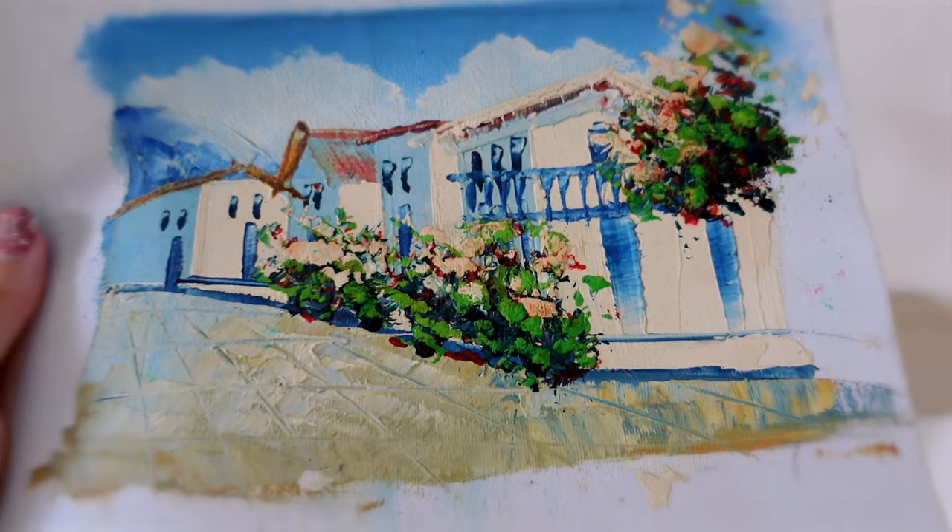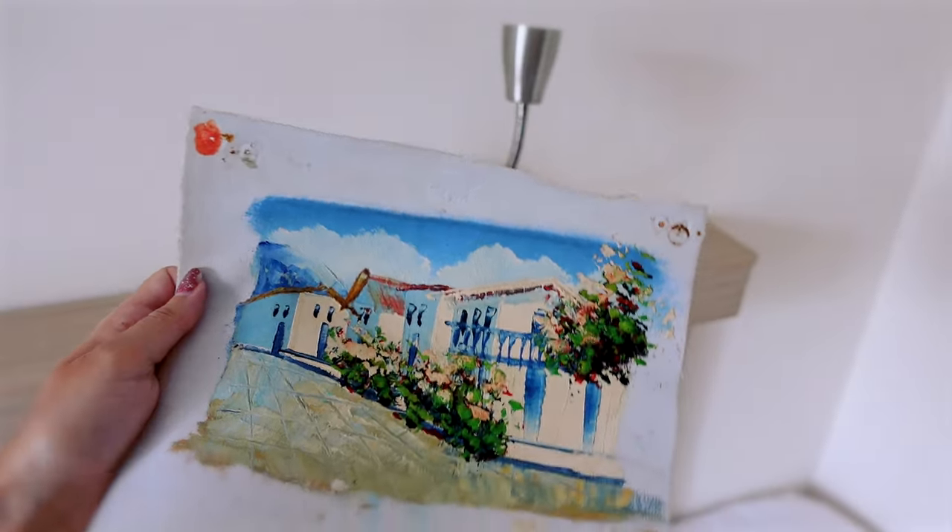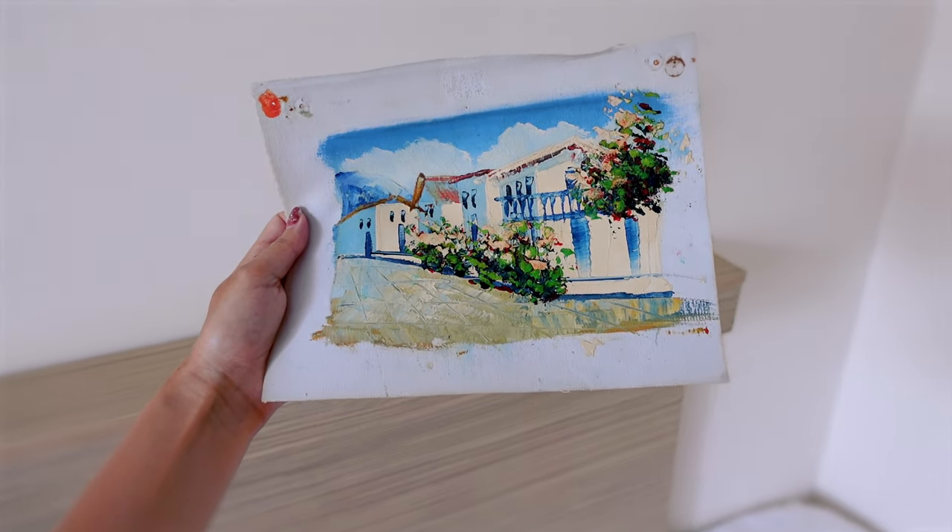We did a little bit of shopping yesterday and I got a painting — this is what I got. Does anyone know what the material might be? It was only 5 euros and it kind of looks like acrylic, but it kind of came back to life in the heat. So does anyone know what that might be?